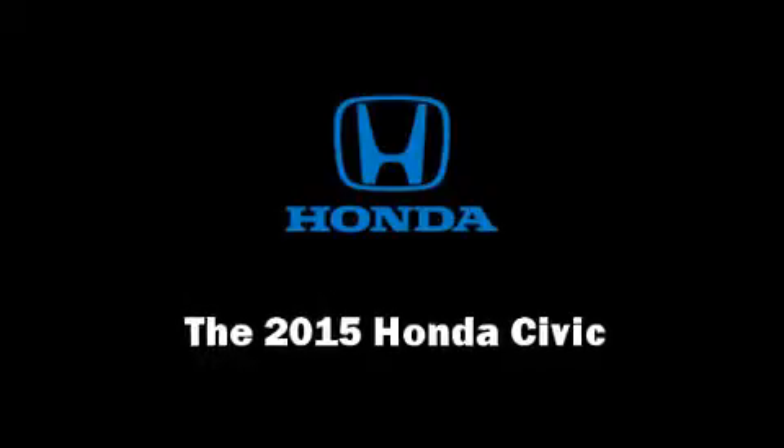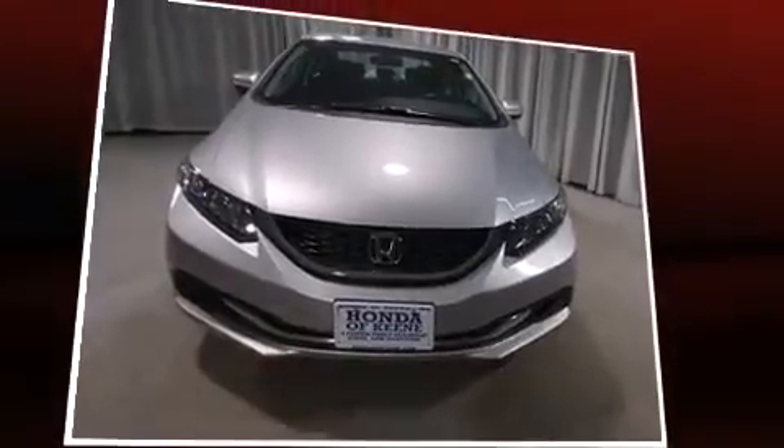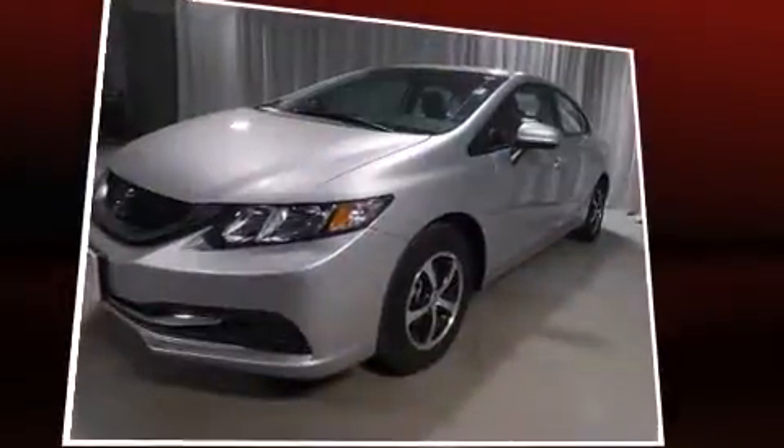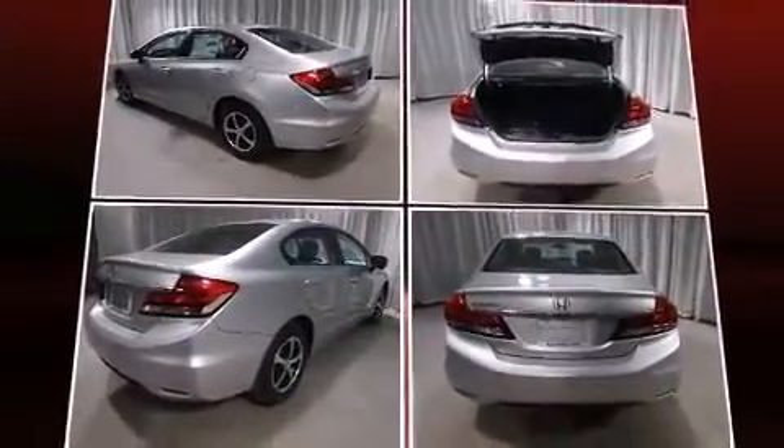Outstanding design defines the 2015 Honda Civic. This four-door, five-passenger sedan provides a satisfying ride for all passengers. It features an automatic transmission, front-wheel drive, and a 1.8-liter four-cylinder engine.